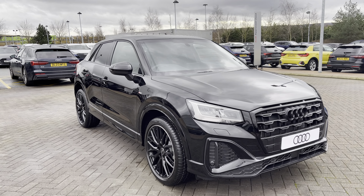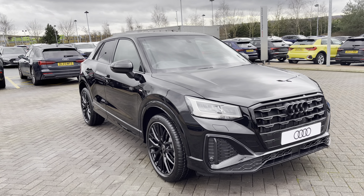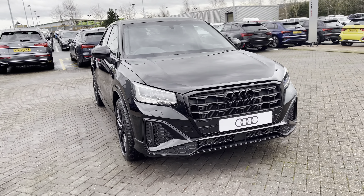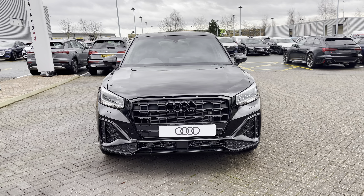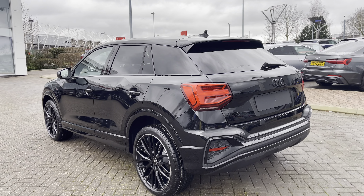Hello, my name's Lauren from Stoke Audi and today I will be showing you around this new sleek and sophisticated Audi Q2 1.5 TFSI adorned in the captivating mythos black.